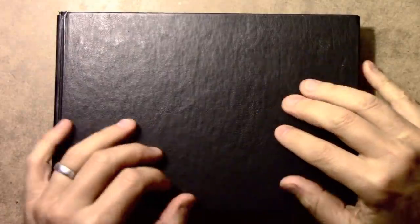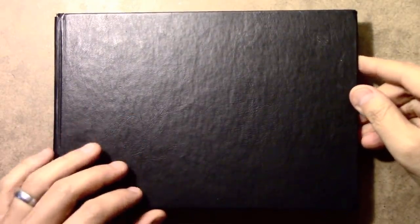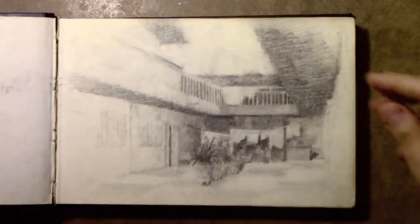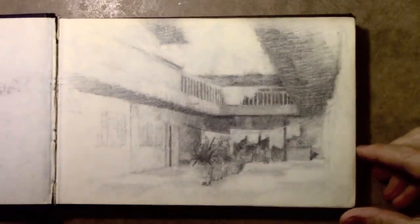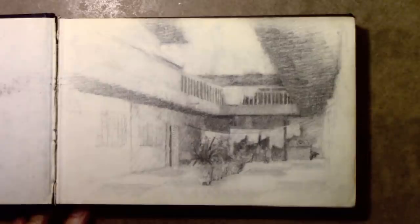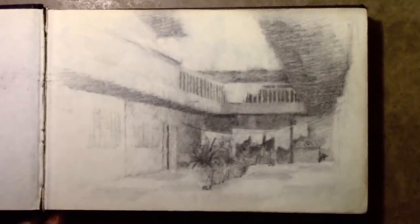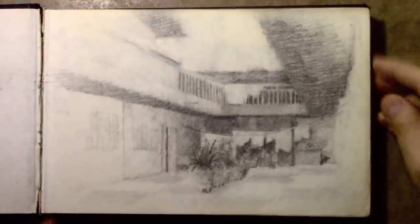Hey there everybody, it's Mark Crilley. I'm back with another video. Today I'm going to be taking a look back at my sketchbooks from Senegal. I was very lucky when I was in college to have the chance to study at the University of Dakar on the west coast of Africa for about eight months. I brought some blank sketchbooks with me and began filling them up with drawings. Let's think of this as the beginning of a series of videos in which I can take you through quite a lot of the drawings I did at that time.